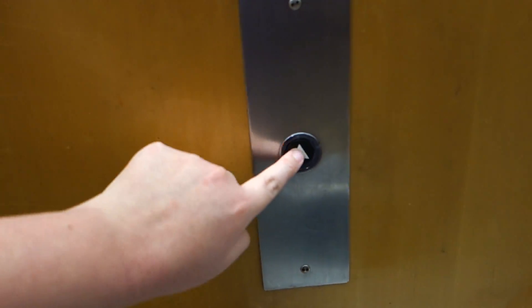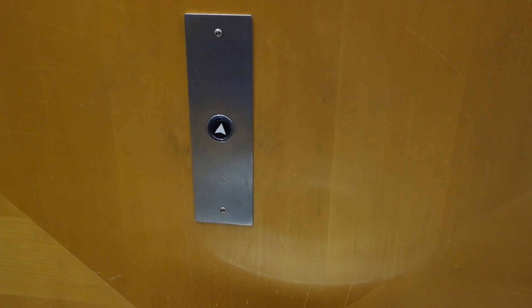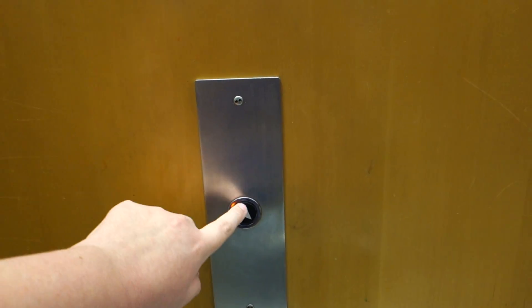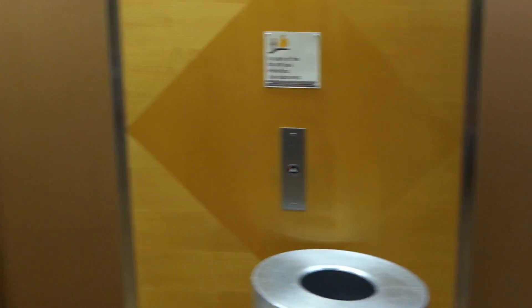All right, these are going to be the main elevators at the O'Connor Hospital — Otis Lexan. This is at O'Connor Hospital in San Jose, California.